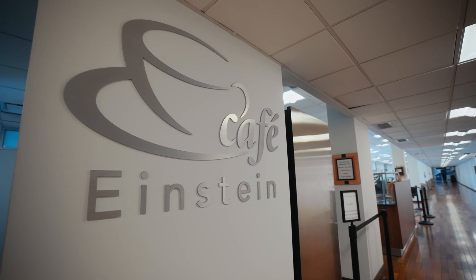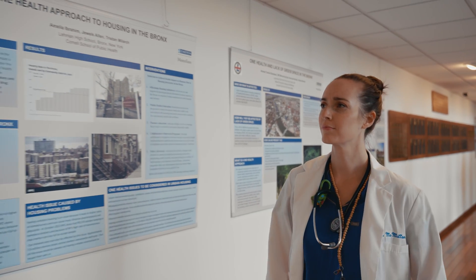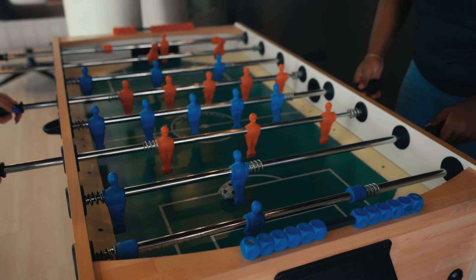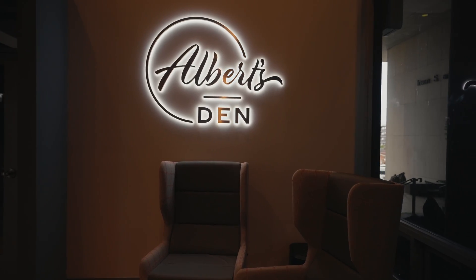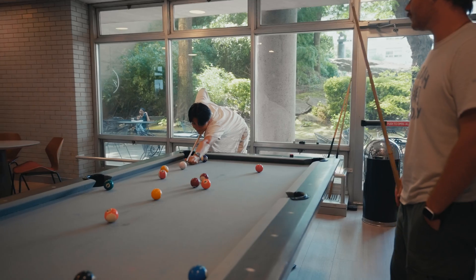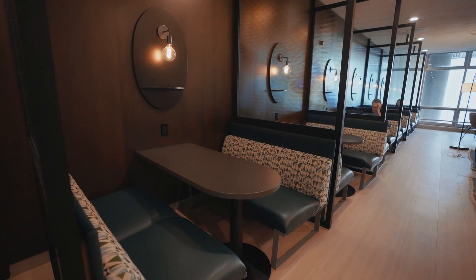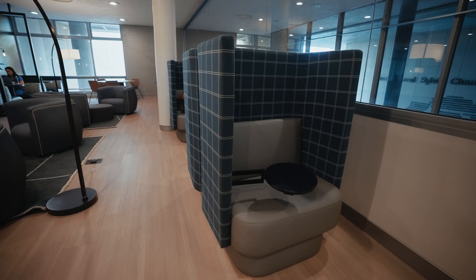On Main Street is the Einstein Café, and along the walls you'll sometimes see scientific posters or exhibits. Let's check out the student lounge area — you can play foosball, ping pong, eat lunch, or just relax. And this is Albert's Den, a great place to grab a coffee, play video games, and catch up with friends or do some homework. Upstairs we have café-style seating, lockers, and study spaces.